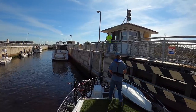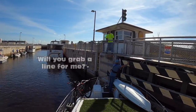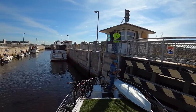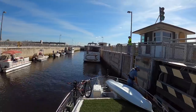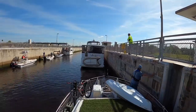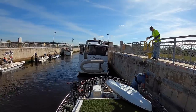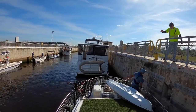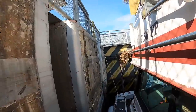The dock tender really helped me out. He offered to get me a line at the stern — thank you. If the water in this lock were going down instead of up, tying off would not be an option.